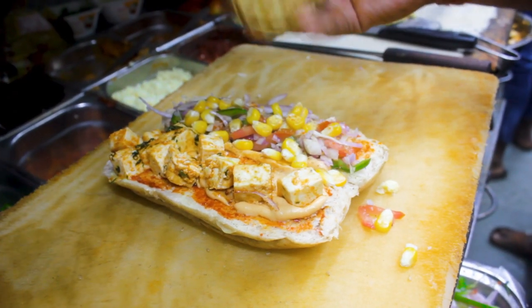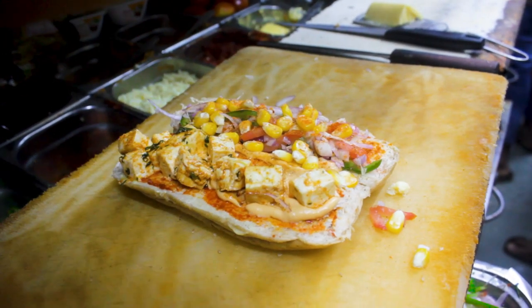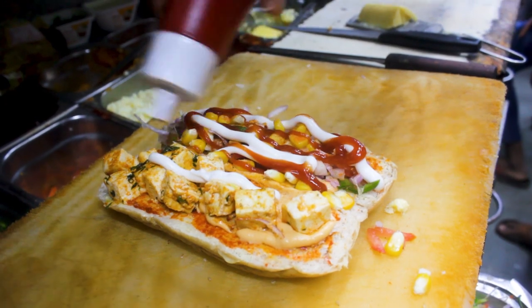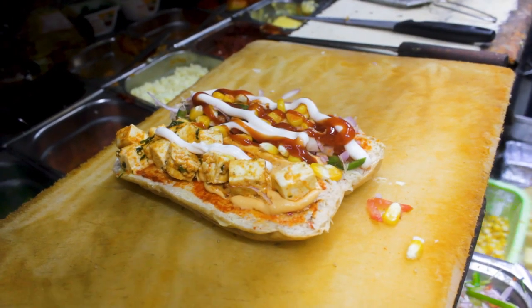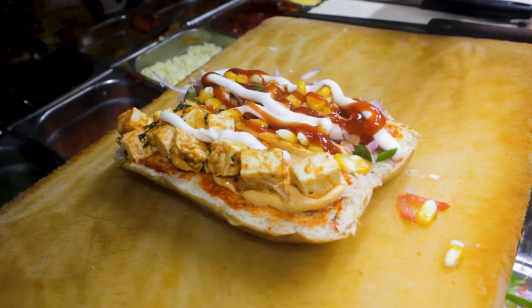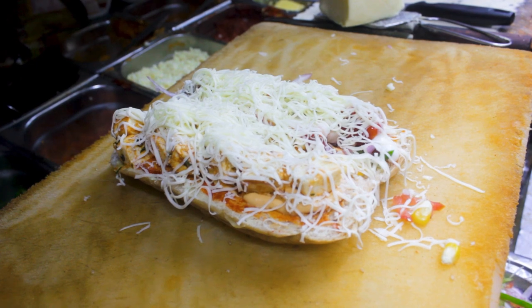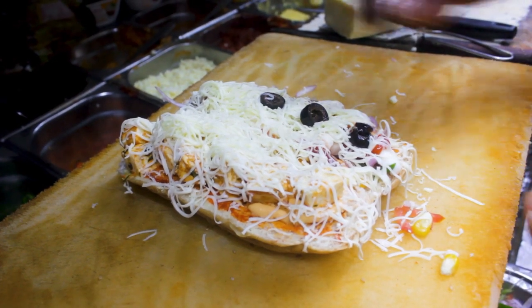This is chaat masala. This is hot chili powder. This is cheese sauce. This is a normal sauce. This is soft chili powder. And a lot of cheese. Black olives!